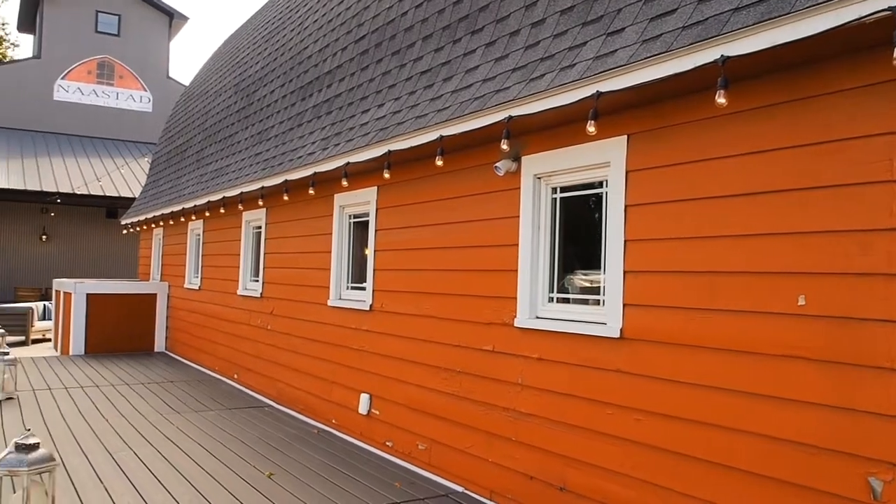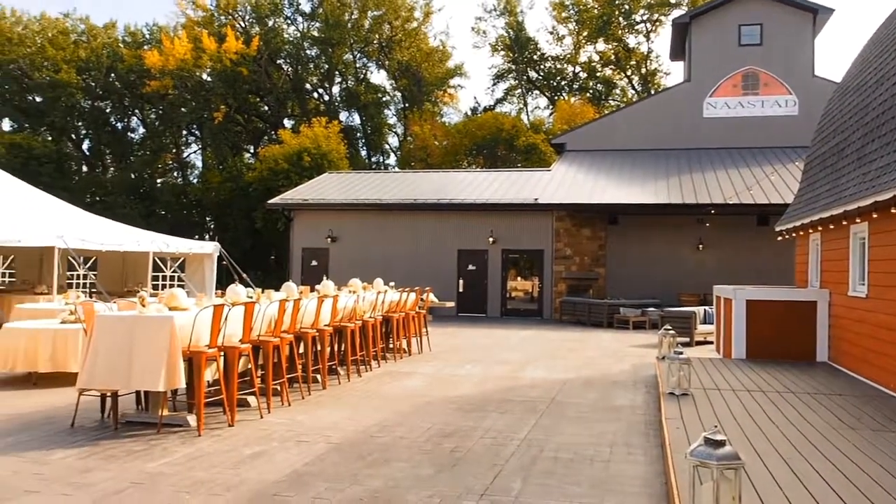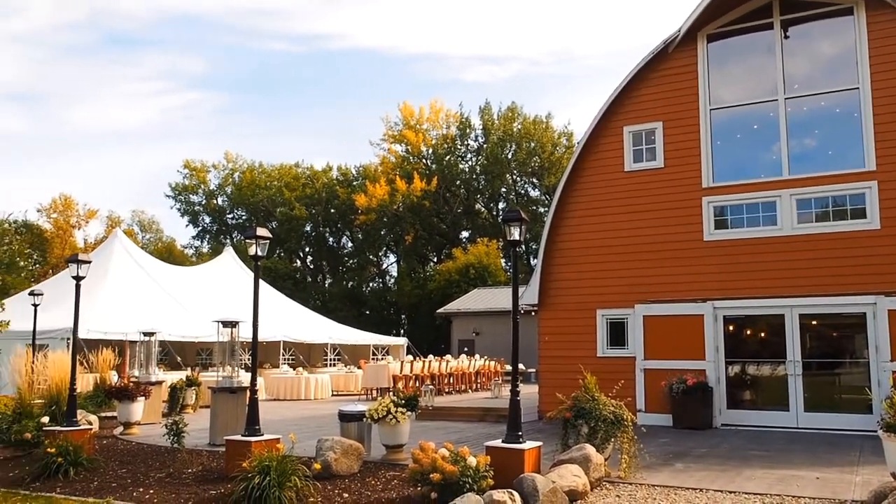Just off the side of the barn is a good-sized deck where the DJ or the live band can use as a stage, with most dances taking place out in the open underneath the stars.